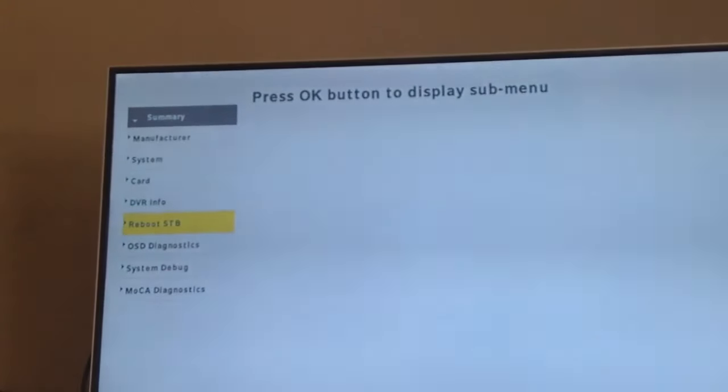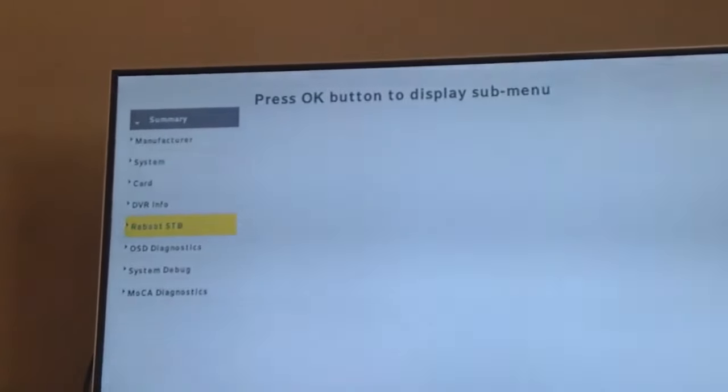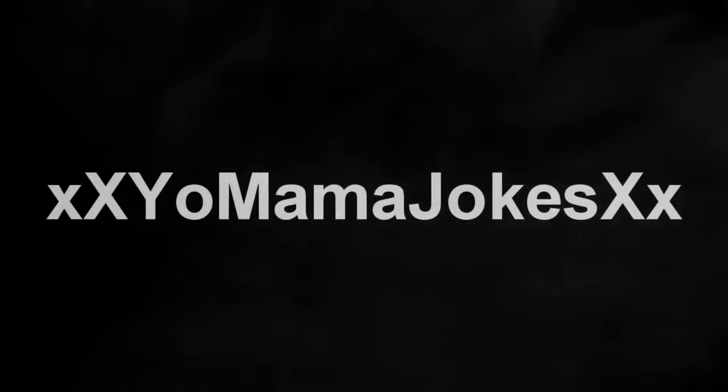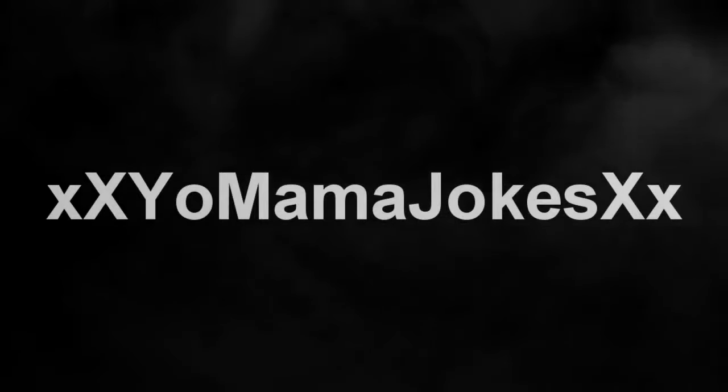Anyways guys, that has been the video. I really hope you enjoyed it. If you have an X1 entertainment system, I suggest you try it — it's just something cool to try. Leave a comment below and subscribe. Peace, I'll see you next time!